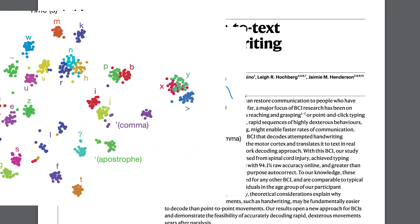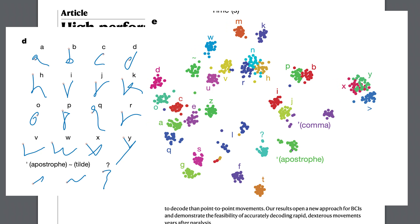They also performed a method called t-SNE on the data, which is another dimensionality reduction technique, to show that the data can be clustered into different groups representing different letters, meaning the data is separable. We can reliably distinguish neural activity associated with, for example, an M from activity associated with a D. So this is already pretty cool.